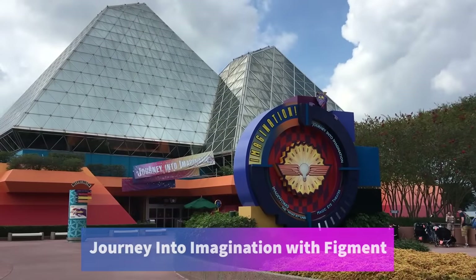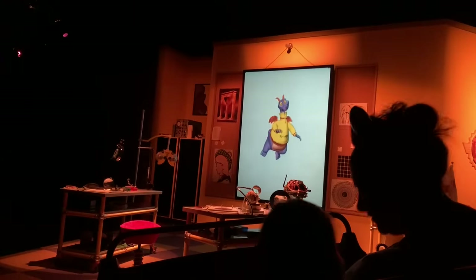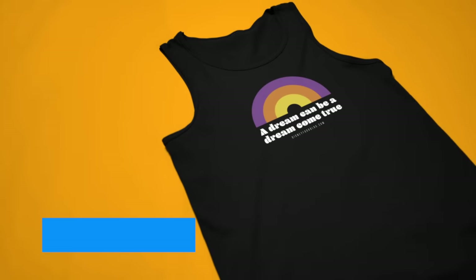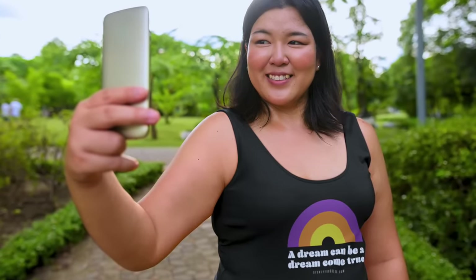Outside the World Showcase, you've got three other rides made for all ages. The first is Journey into Imagination with Figment — a dark ride that travels through the five senses alongside a mischievous purple dragon. Once you get off the ride, the exit area has interactive games and meet-and-greets with characters from Wreck-It Ralph and Inside Out. Whether you love Figment or not, this little purple guy has gathered quite the cult following, and you can check out our Figment shirt on the DFB Store website at dfbstore.com.